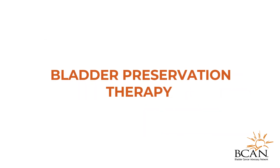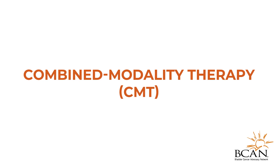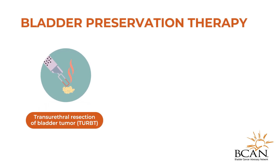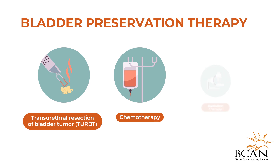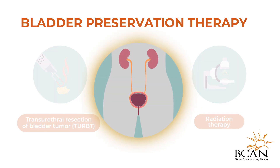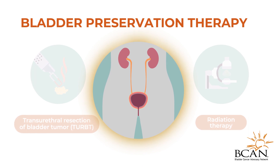Bladder Preservation Therapy, also known as Combined Modality Therapy or Trimodality Therapy, is the combination of tumor resection followed by concurrent chemotherapy and radiation therapy. This is done in order to preserve the bladder after a bladder cancer diagnosis.